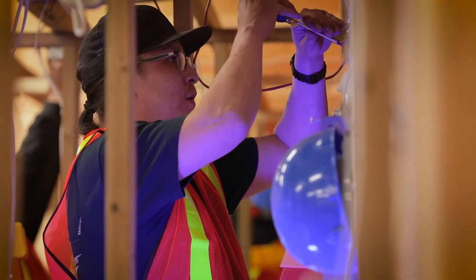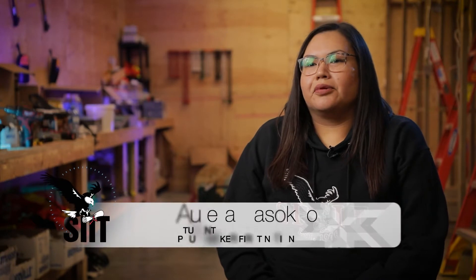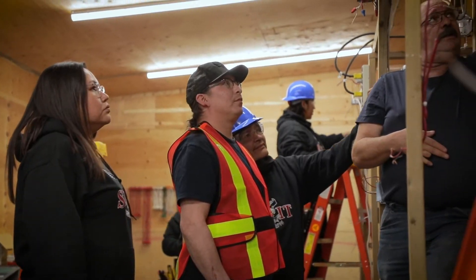Just a good environment, friendly people. I decided to take the electrical program because I was in a carpentry class and this was being offered at a time when I needed to further my education into the construction field.